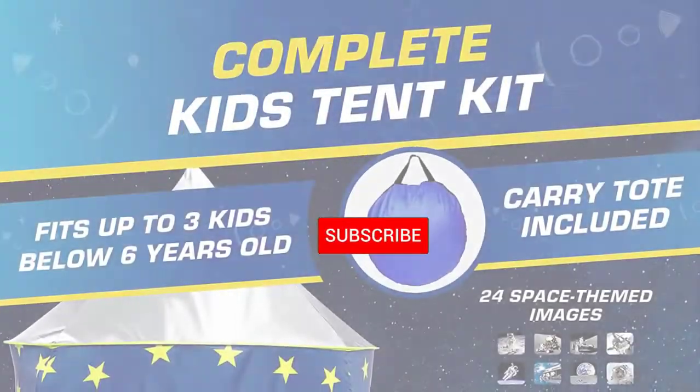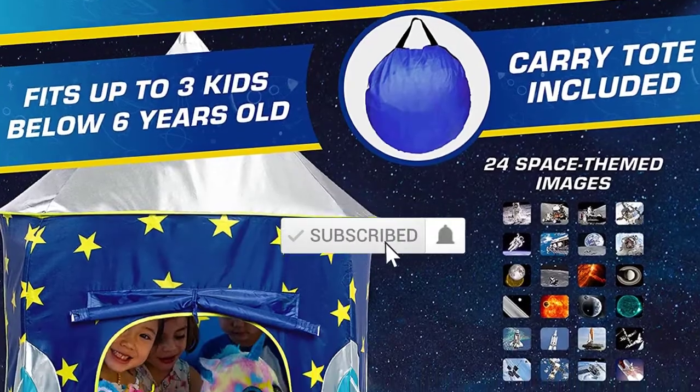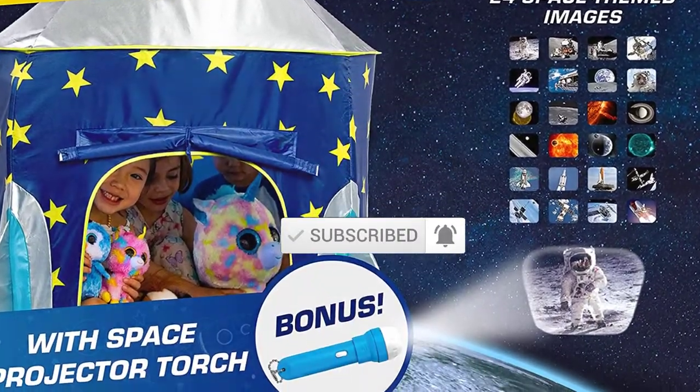Don't forget to subscribe to this channel to view future videos. Ok, so let's get started with the video.